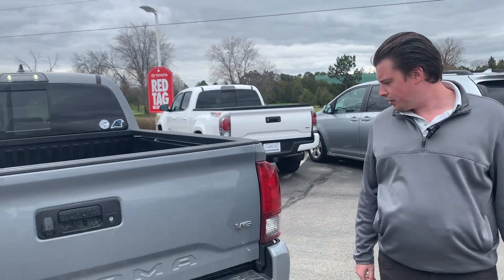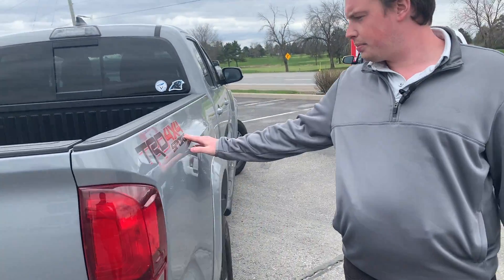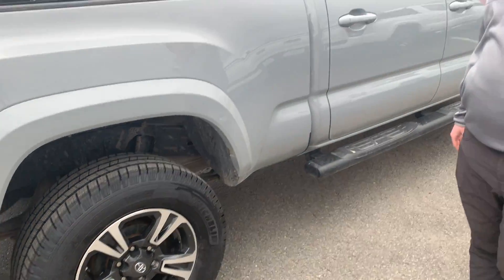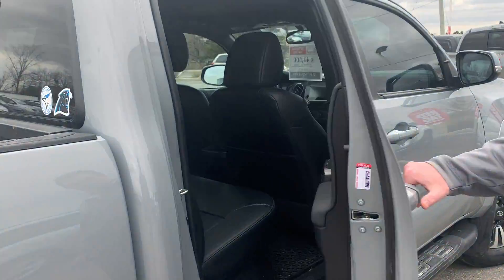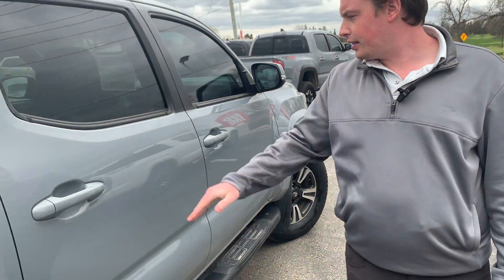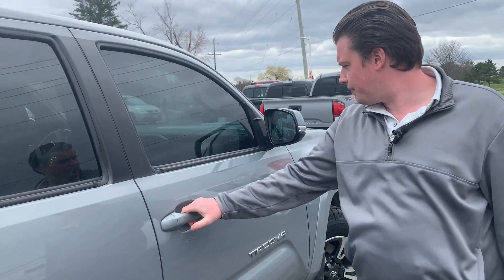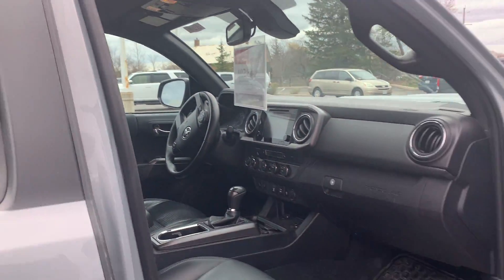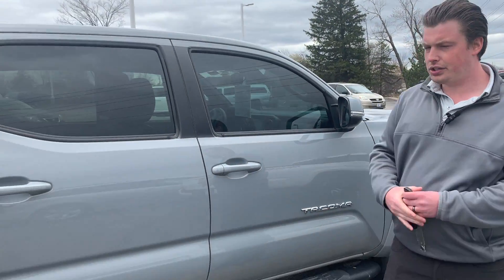We are selling the vehicle Toyota certified TRD Sport 4x4. Again, this is my favorite color on these trucks — it just looks so good. It's been tinted out at the front, which looks sharp. Bluetooth, heated seats. It's got the hood scoop on this model.